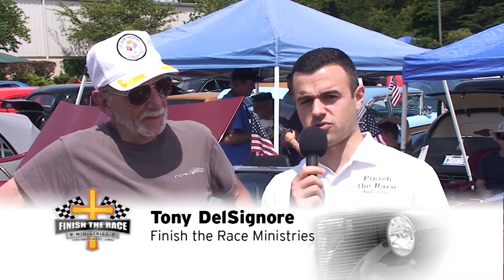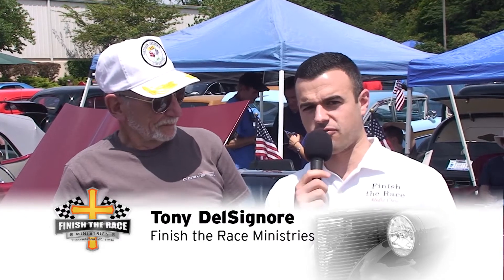Good afternoon, everyone. It's Tony coming to you live from the Finish the Race Car Show here at Calvary Temple in Sterling, Virginia. I'm here with George, the owner of this beautiful 1966 Chevy Corvette.